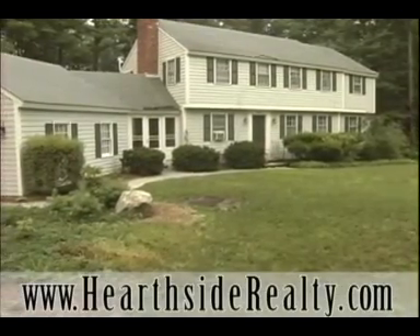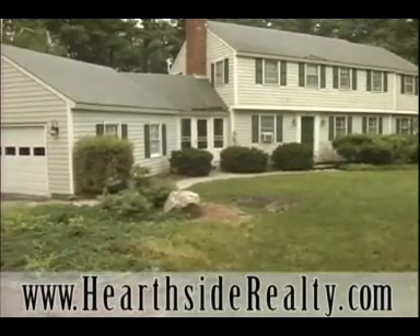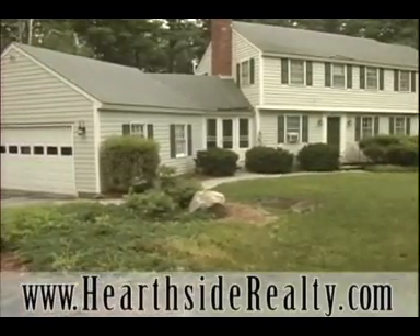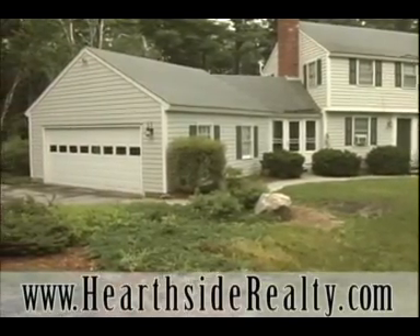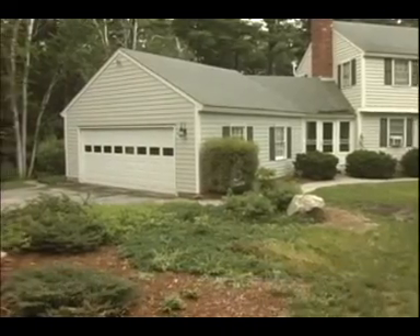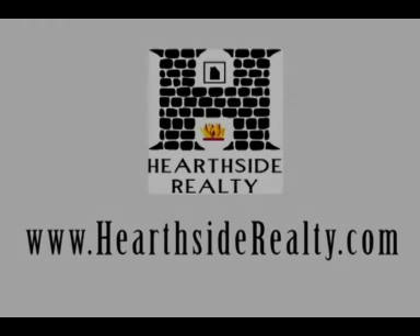Offered for under $400,000, this well-maintained, classic colonial home has much to offer the discerning buyer. Located in a well-established neighborhood with ultimate convenience, this 2,700-square-foot home may be just what you have been looking for. For more information or to schedule a showing for this Bedford, New Hampshire property, please check our website at www.HeartsideRealty.com.